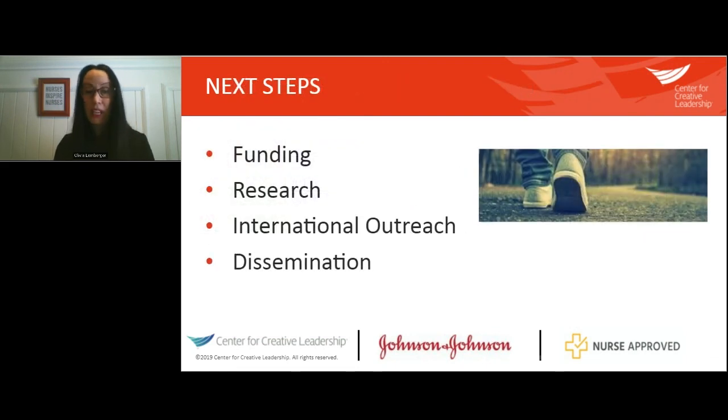Next steps for this index include obtaining funding to update the website with improved searching capabilities and metrics to track user engagement. Examining research opportunities — taking a single measure like cost savings and measuring it across the entire index, or examining all outcomes associated with a specific subset like health equity. The research possibilities with this index are really endless, and I'm also interested in maximizing opportunities for dissemination to build awareness so that this index is known as an innovation resource.